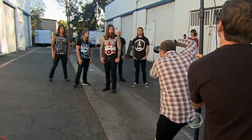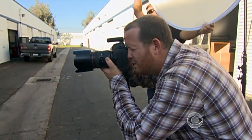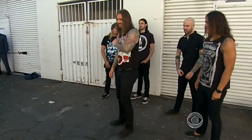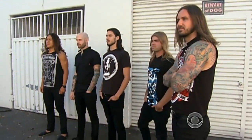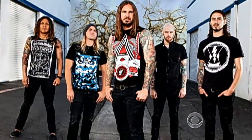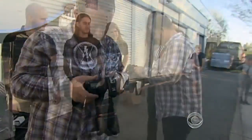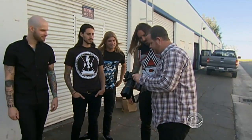25-year-old photographer John Upson is full of life, taking pictures of the Grammy-nominated heavy metal band As I Lay Dying. Two years ago, that name might have described Upson's medical condition. It began with a pain in his stomach.